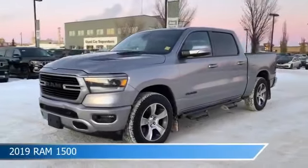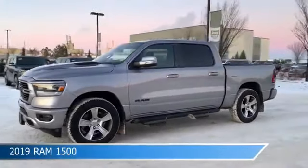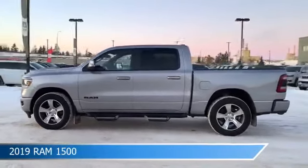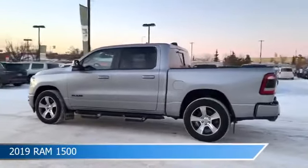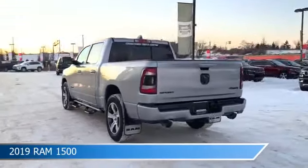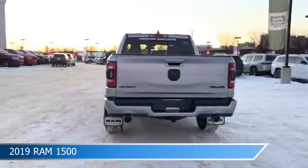Take a look at this 2019 Ram 1500. Equipped with an automatic transmission in billet metallic, this car comes with some great features including adjustable pedals, bed liner, alloy wheels, Android Auto and more. Come in and check it out today.